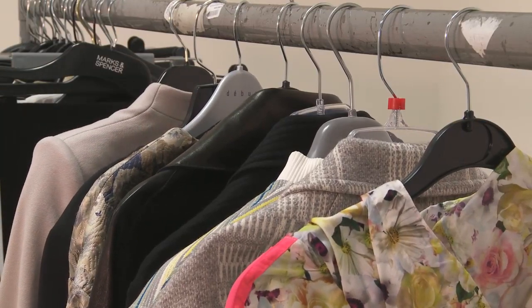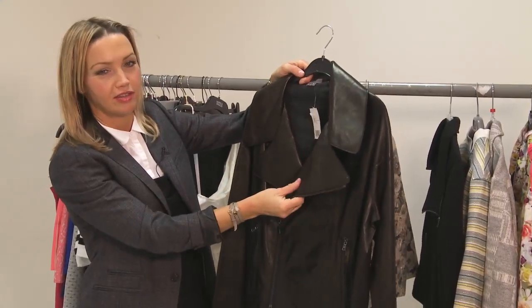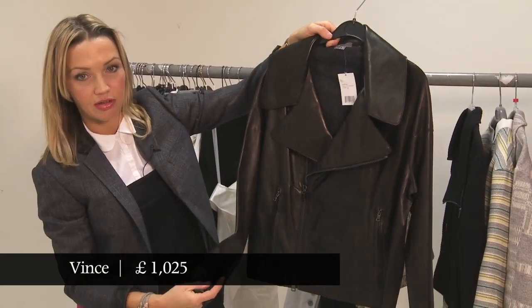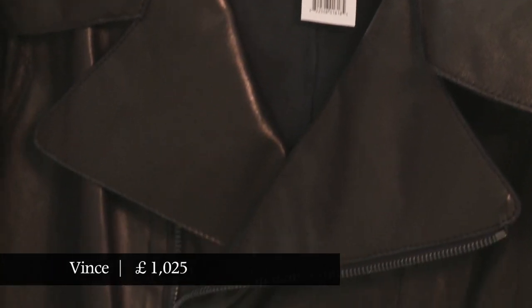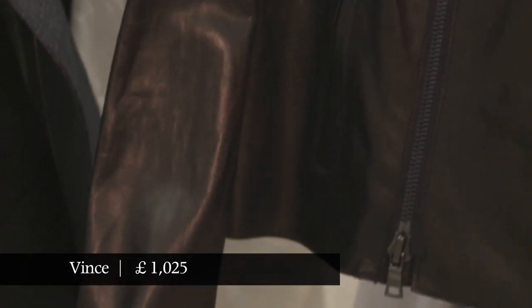This leather jacket is one of those where you really need touch-and-feel technology, because it's just such lovely leather — incredibly thin and soft. This idea that you could wear a trench over it you could absolutely do with this, because it is as slender as a cardigan to wear. It's absolutely beautiful.